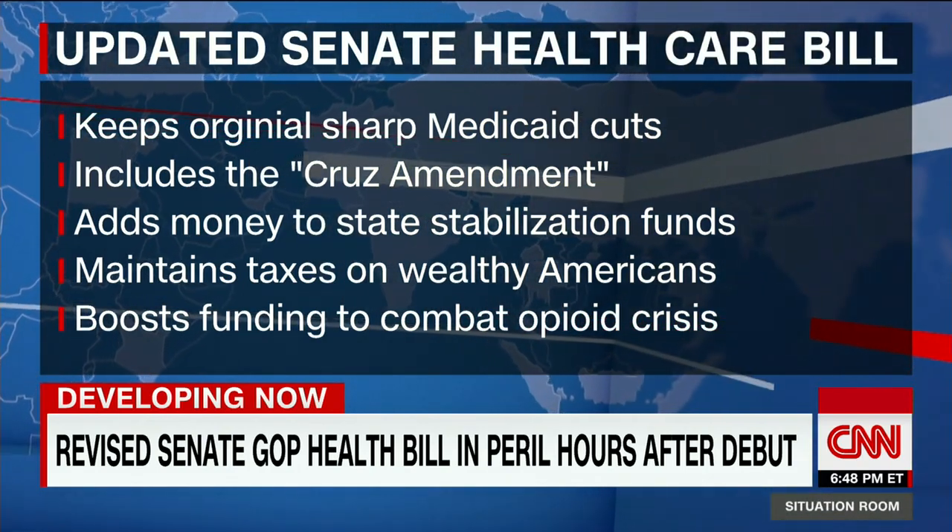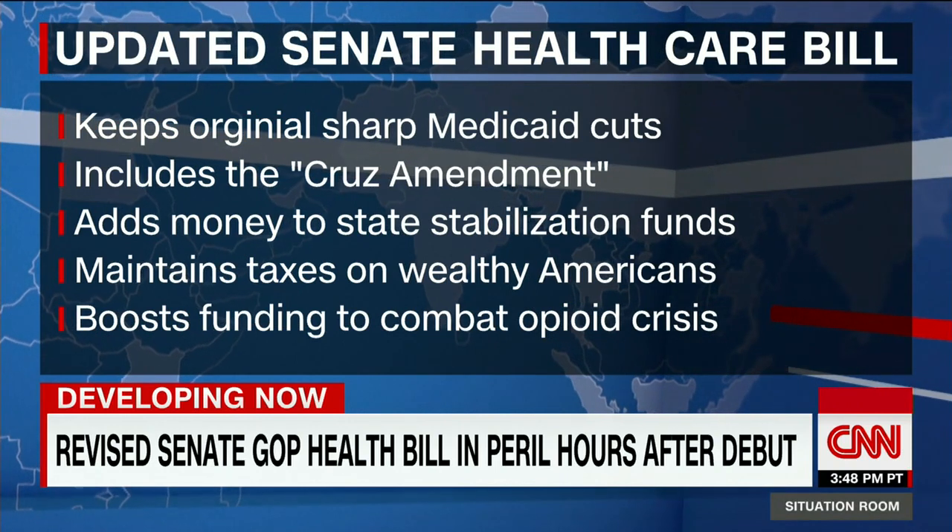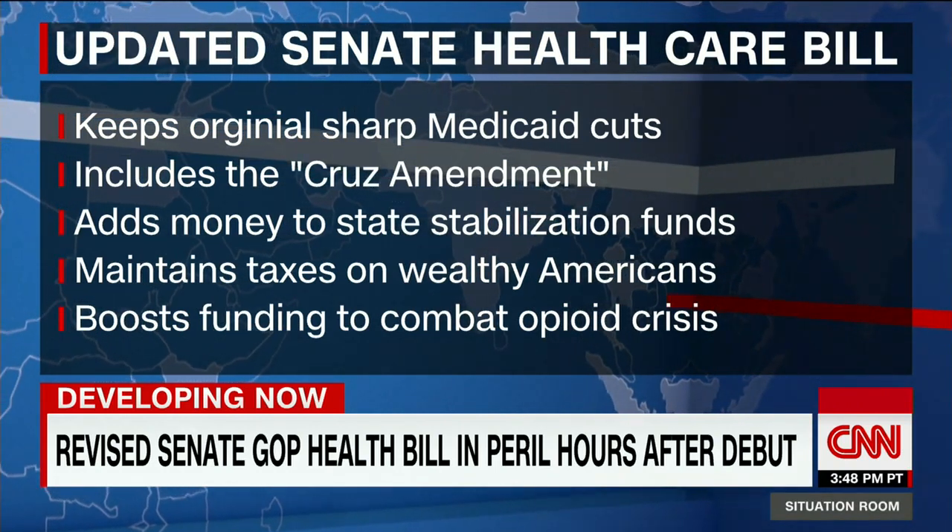It keeps the original steep Medicaid cuts in place. That's a big problem for moderates, and it's one of the things that Mitch McConnell is being forced to deal with right now.